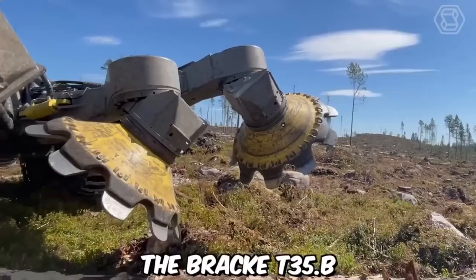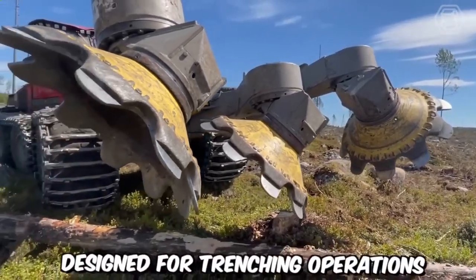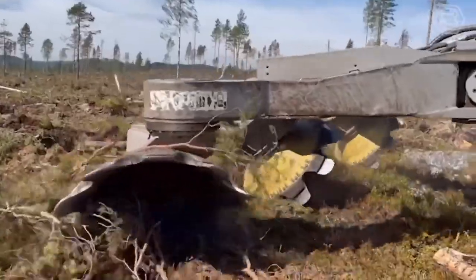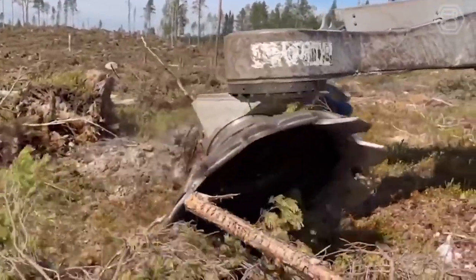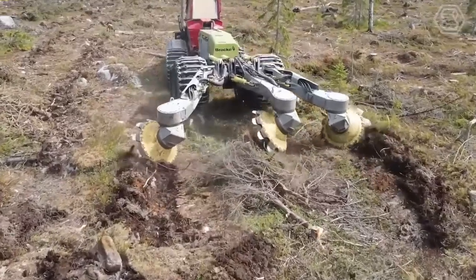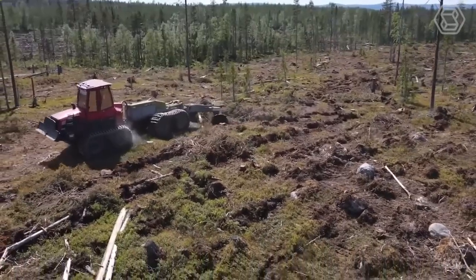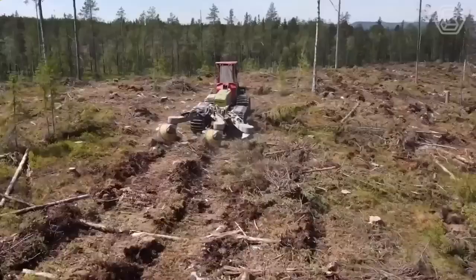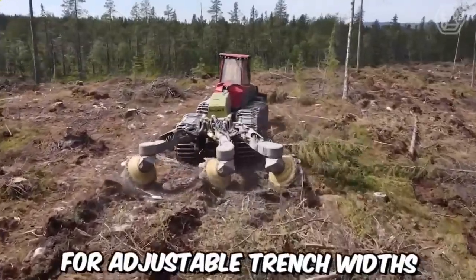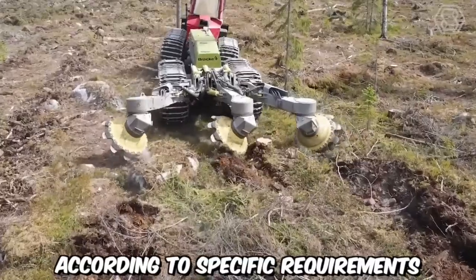The Brack T35 Point B three-row trencher is a powerful and efficient machine designed for trenching operations in forestry and land clearing applications. With its robust construction and advanced features, it provides a reliable solution for creating trenches in various soil conditions. This trencher is equipped with three rows of cutting discs that effectively cut through soil and vegetation, creating precise and consistent trenches with adjustable trench widths.